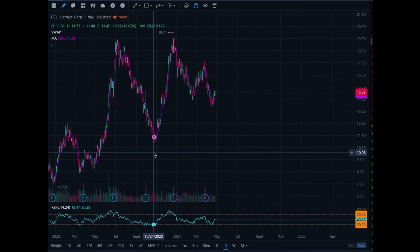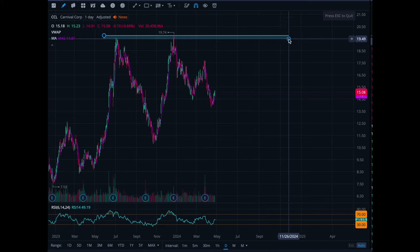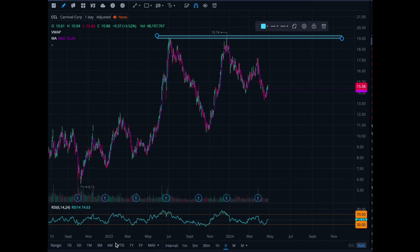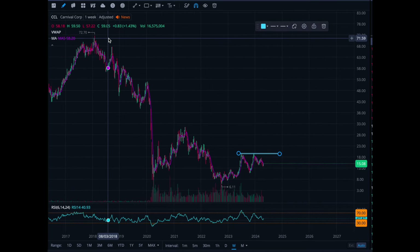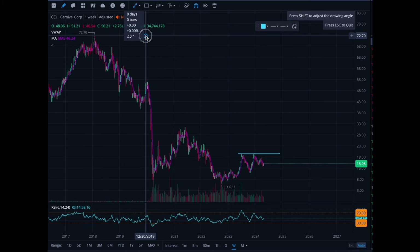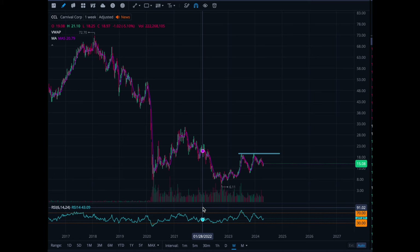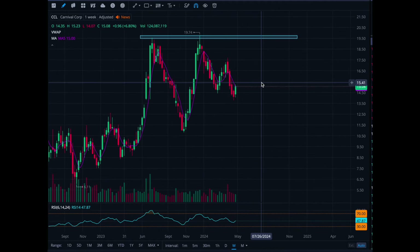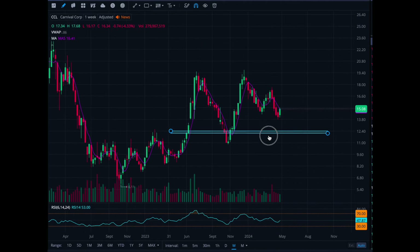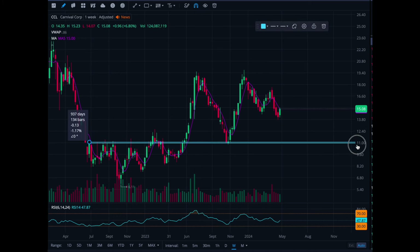Carnival stock has clear resistance right here at 19. Support-wise I don't really see support on this. When I go over the five-year chart, I see a company that used to be 72 and now is worth 15 — that's an 80% drawback. I only really feel comfortable holding Carnival stock if it's below ten dollars; I have shares around nine dollars. But if you were going to day trade this stock, there is potential support right in this range around 11 to 11 dollars.